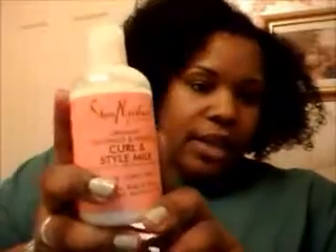I previously used the Curl Enhancing Smoothie and I love it, but I purchased the Raw Shea Butter Moisture Retention Shampoo and the Restorative Conditioner. Also, my mom bought the Coconut Hibiscus Curl and Style Milk, so I was interested in seeing what that would do for me as well.